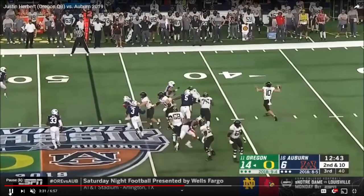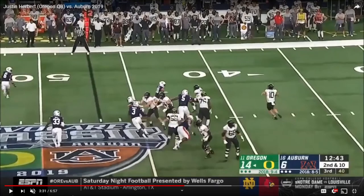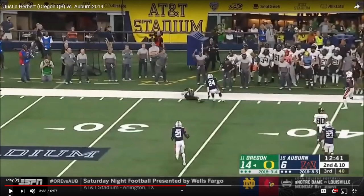This next play kind of shows you what he can do on the move and shows a little more of his athleticism. That's the type of mobility I'm talking about — just buying time and throwing on the move. He hits his receiver right on the sideline; it's a fantastic throw. There are a lot of quarterbacks that can't do that even when they're standing still.